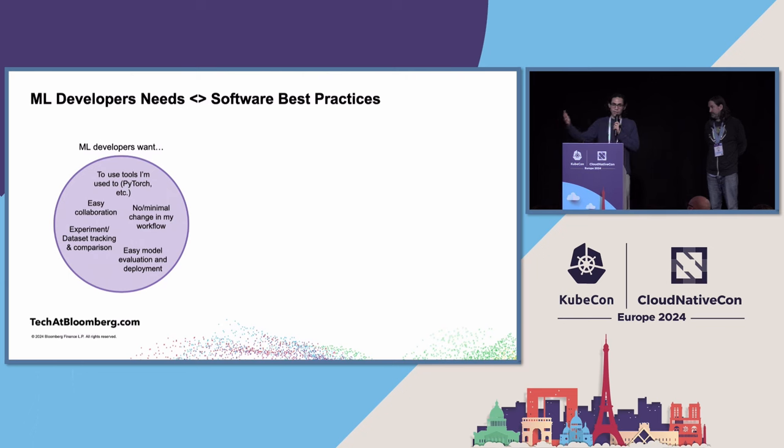ML developers are delivering value with machine learning and have a different set of needs than software engineers in the software development lifecycle. ML developer represents multiple roles — some folks do data science, some do engineering, some do research — but ultimately there's a collaboration that happens between these user bases to deliver value. They really care about being able to deliver value fast, use intuitive tools, and experiment. Experimentation and evaluation are super important in machine learning.